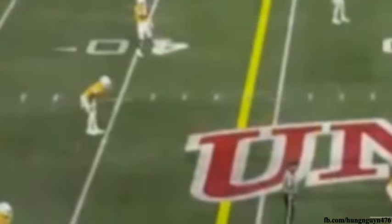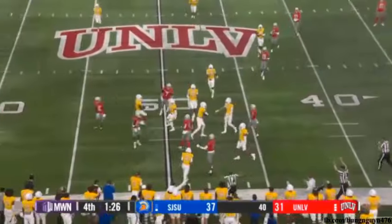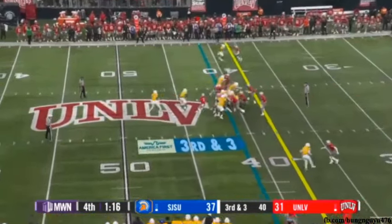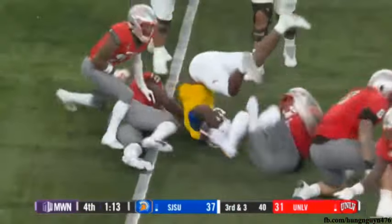Onside kick again — same kind of kick, right to the same up-back. Nick Nash again falls on it and smothers it. Under center, gives to Conley — Conley hit in the backfield, smothered. And the Rebel defense comes up big.